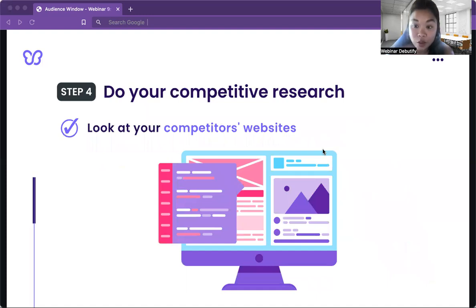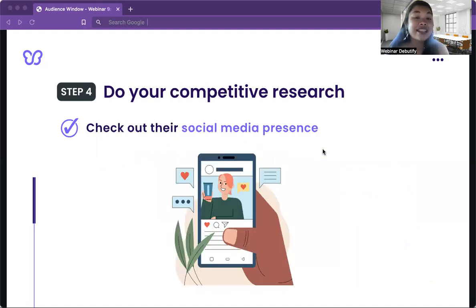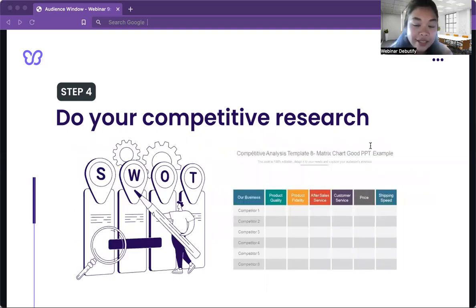Look at your competitors' websites, check their product prices, analyze customer reviews, and check out their social media presence. You'll also want to see how they market their products and check out their shipping costs. Don't forget to perform a SWOT analysis. For example, if your competitor is Apple, study it and find potential gaps in its products and hidden opportunities for your brand. To keep all of this information organized, create a spreadsheet with the most important factors you'll be examining — this will give you a better understanding of how your competitors operate and how you can tackle the market.